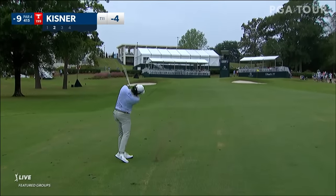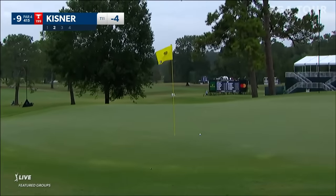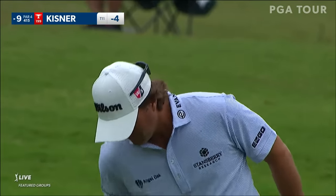Beauty here off the tee from Kevin, and this pin cut all the way on the right. Going to finish off strong. Yes sir. Good stuff from Kisner today, great to see.